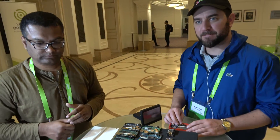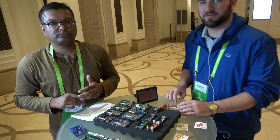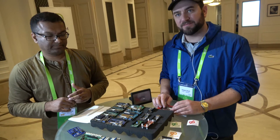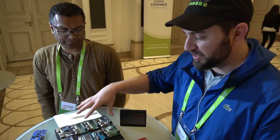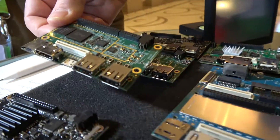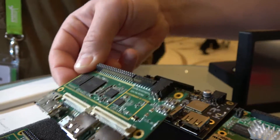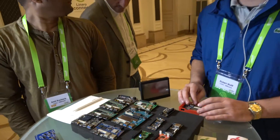96 Boards is quite popular as a platform and community. There are lots of SOC vendors shipping or preparing boards — at the keynote they were talking about 30 in development. You can see the MediaTek X20, released not too long ago, and as you saw in the keynote yesterday, they already have the next board planned. The SOC vendors are definitely seeing value in creating 96 Boards around their chips.